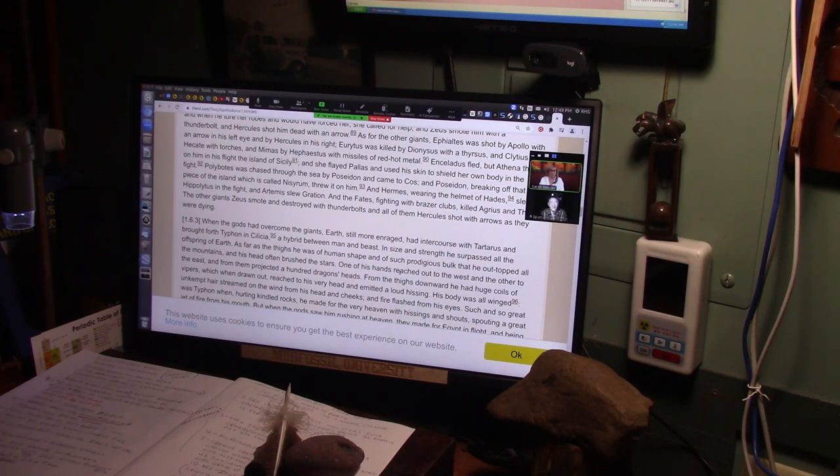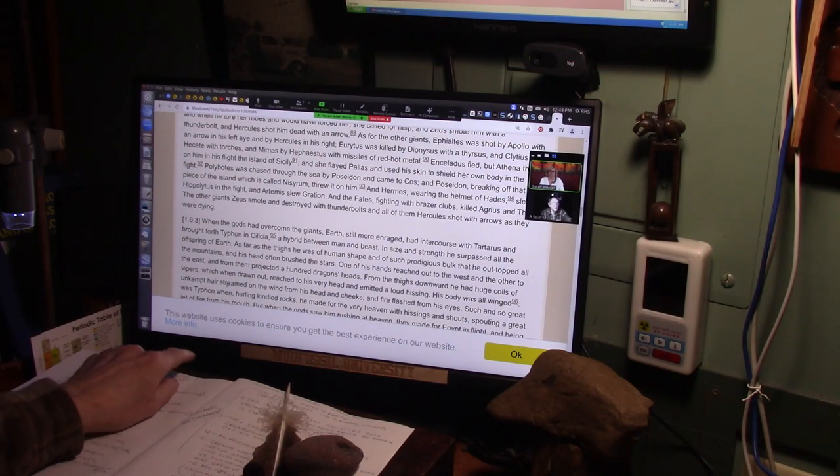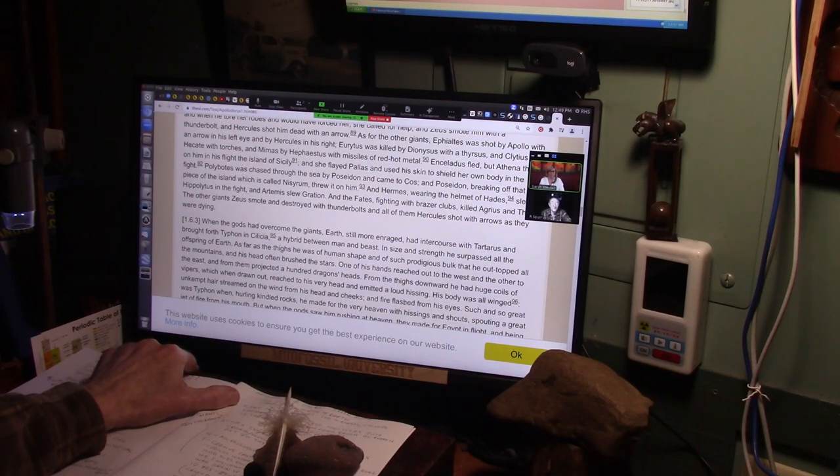One of his hands reached out to the west, the other to the east, and from them projected a hundred dragon's heads. From the thighs downward he had huge coils of vipers — I can show you those. And when they were drawn out, they reached to his very head and emitted a loud hissing. His body was all winged, unkempt hair streamed on the wind from his head and cheeks, fire flashed from his eyes.